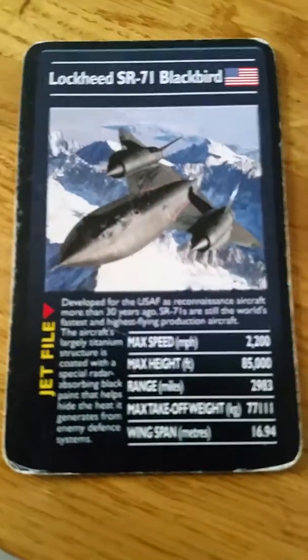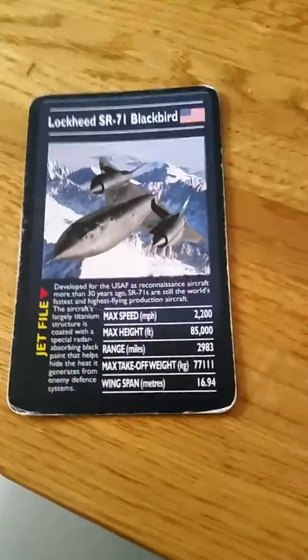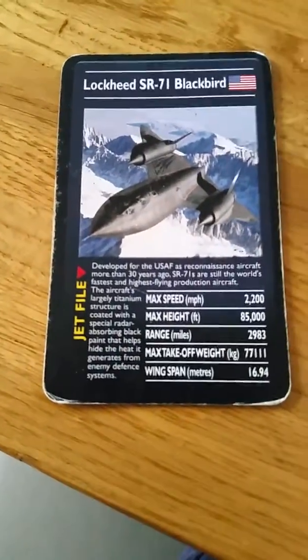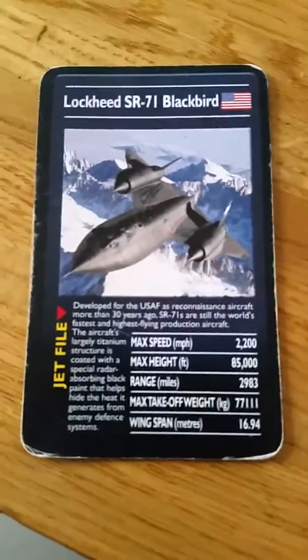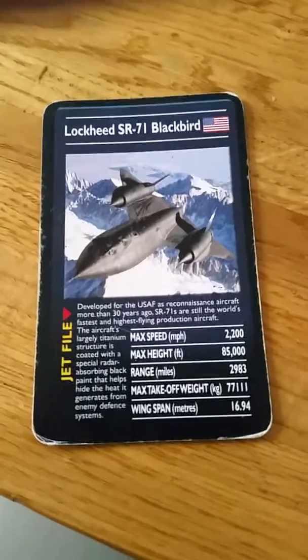Number 2 — we've got the SR-71 Blackbird. This is in service now, or in museums and stuff. This is stealth, and it can be a bomber and stuff.